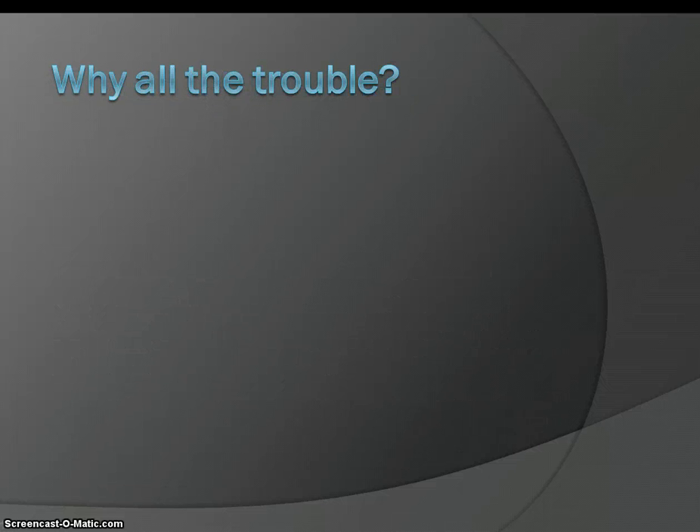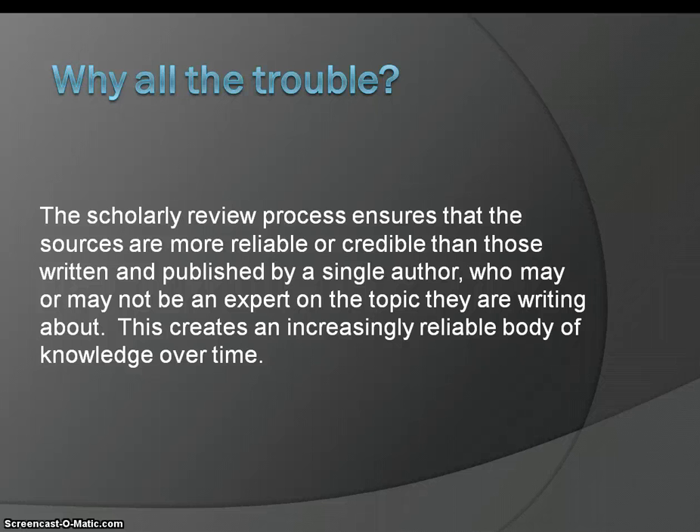Why go to all this trouble? Basically, the scholarly review process ensures that the sources are more reliable or credible than those written and published by a single author, who may or may not be an expert on the topic they are writing about. This creates an increasingly reliable body of knowledge over time.